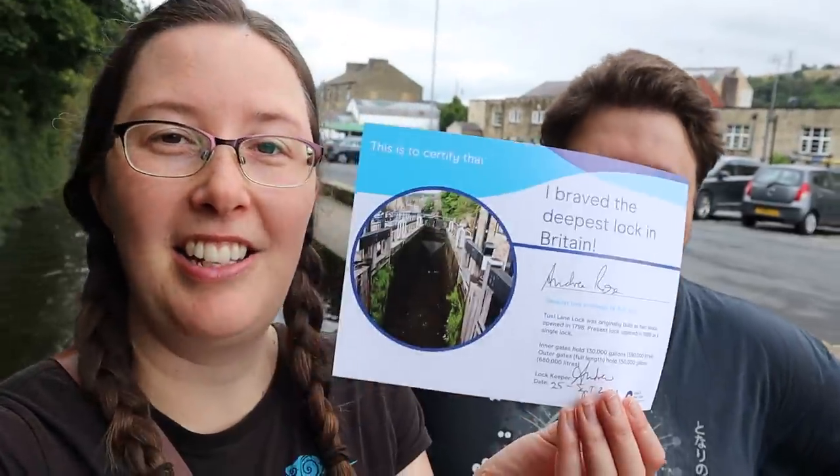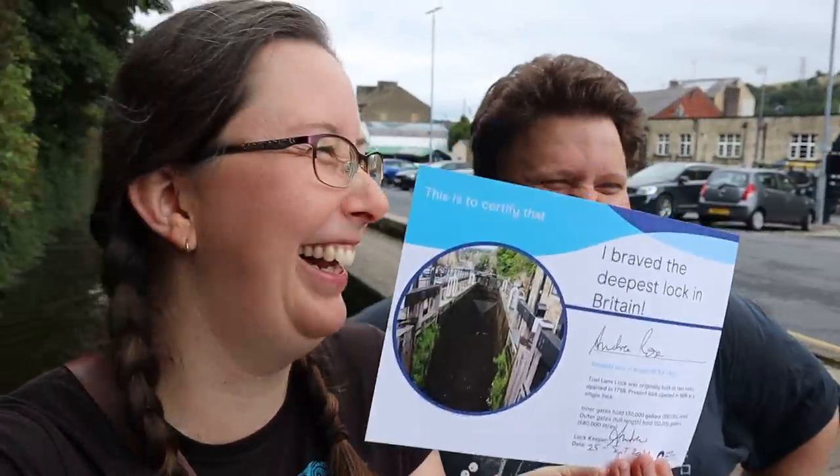We've just come through the first lock on the Rochdale, which is apparently — and I didn't realise this before we came through it — the deepest lock in Britain. We've even got a certificate to prove it. It is a lock that is nineteen foot, eight and a half inches — six metres deep.